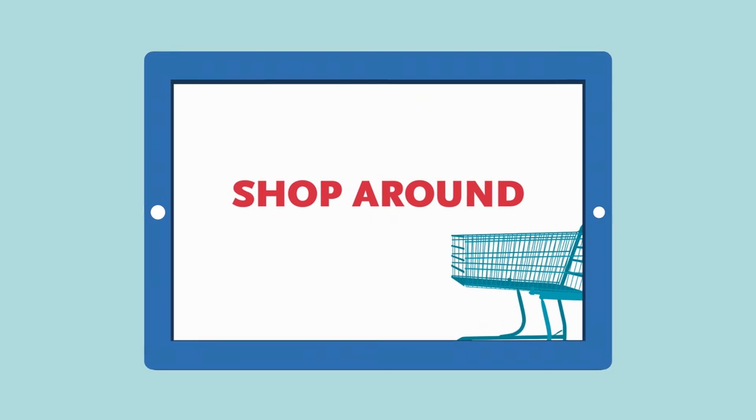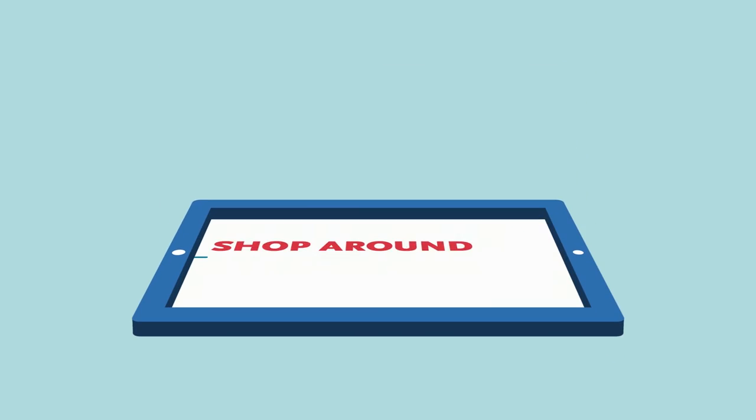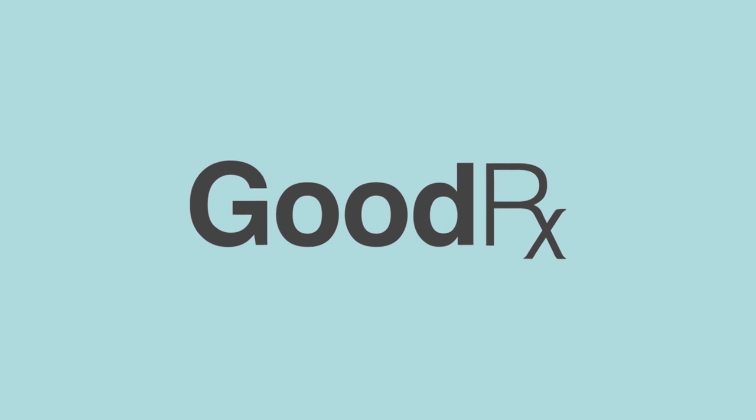Shop Around. Finally, it's a popular misconception that all pharmacies charge the same price for a drug. Pharmacy prices can vary widely depending on the medication. GoodRx.com is a good tool to find the best prices in your area.